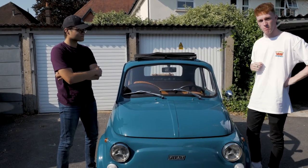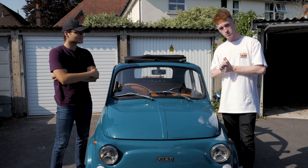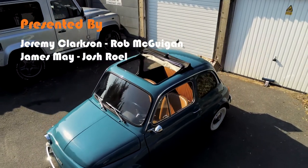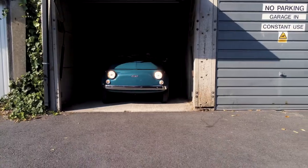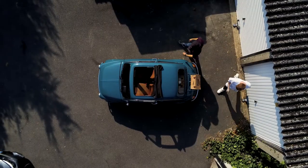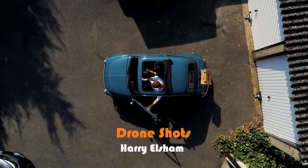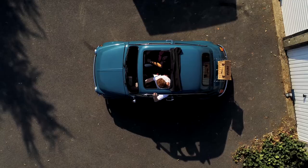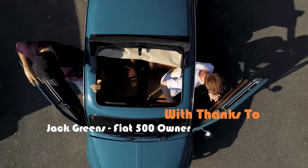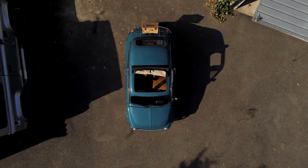So on that terrible disappointment, James, it is time to end. Thank you very much for watching our Italian-based episode, and see you next episode for a very, very special time. Thanks, Lindsay! Thank you very much for watching!